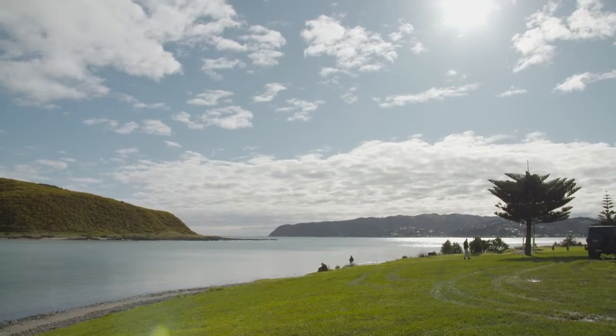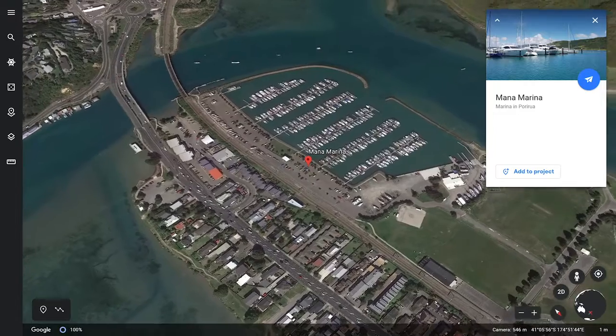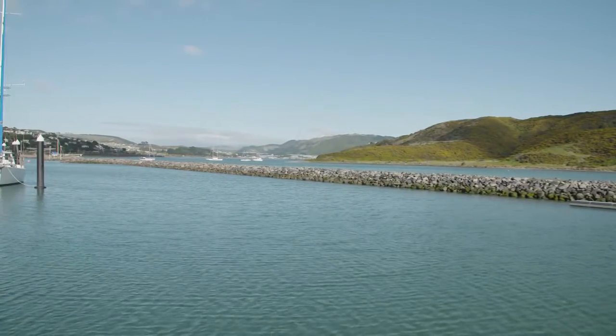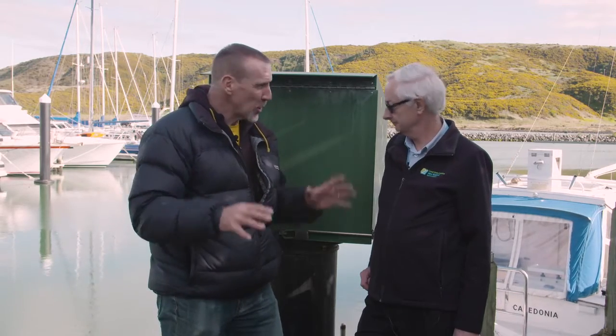Kia ora koutou. You're here with Glenn Rowe from Land Information New Zealand, Toitu Te Whenua, at the Mana Marina. Just over there is Porirua Harbour, just to give you a sense of where we are, and behind us is a tide gauge.